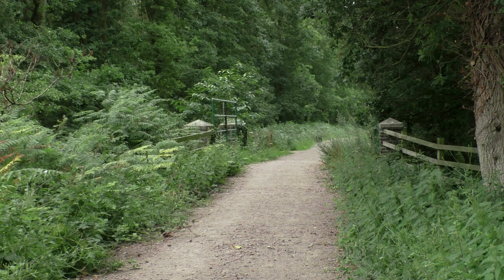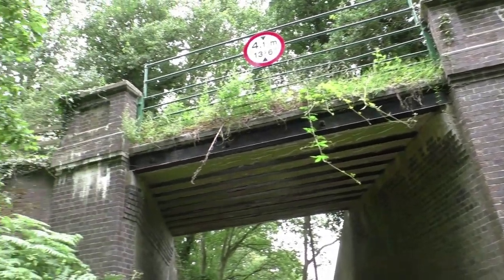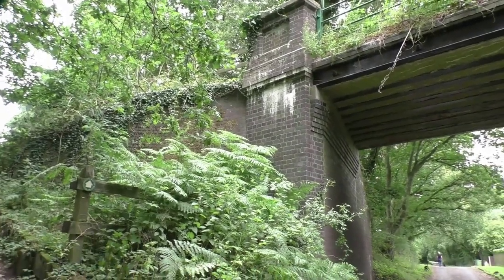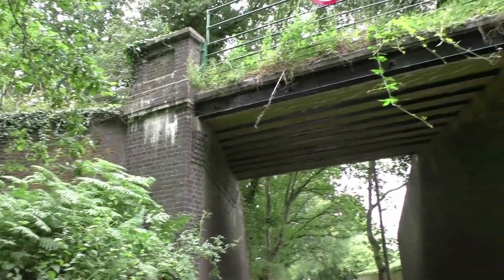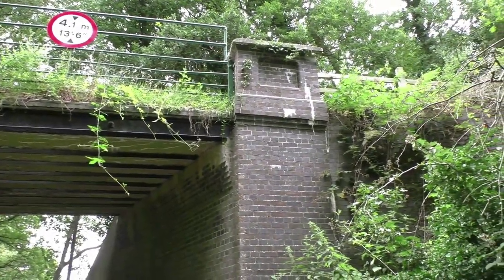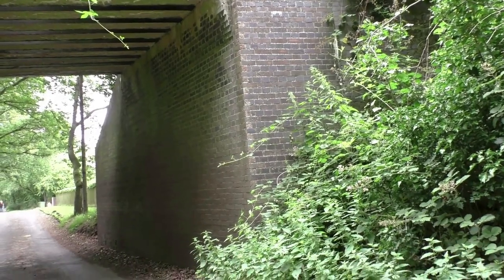Moving a bit further along, we now approach bridge number 136, a rolled joist type underbridge across Felmingham Road. This is a typical Midland and Great Northern Railway bridge, solidly built out of blue type engineering brick, still in good shape after over 120 years.